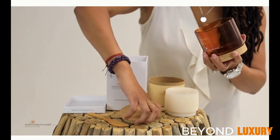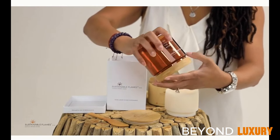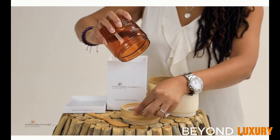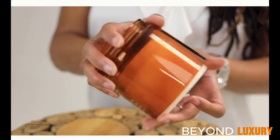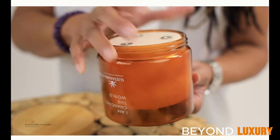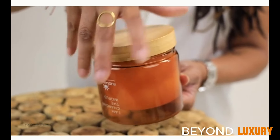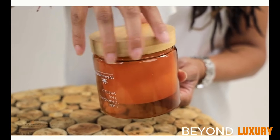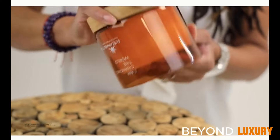Sustainable Flames offers more than just a candle — it's a statement of conscious luxury. The reusable jar reflects a commitment to sustainability without compromising on style. Their candles not only elevate the atmosphere but also reduce waste, embodying an ethos of responsible living.